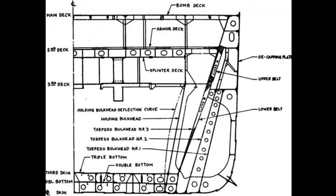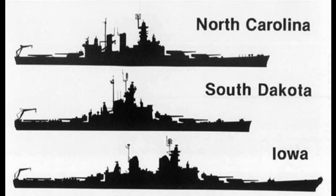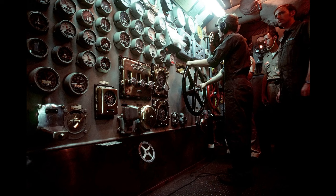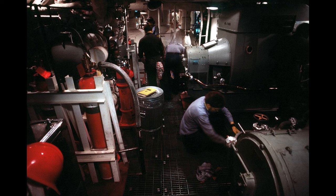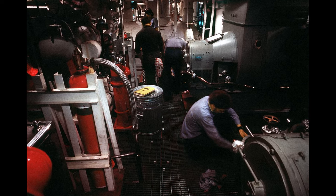New Jersey's armor protection is extensive and layered, using both Class A and B armor along with special treatment steel. She was protected by a main armor belt 12.1 inches thick, deck armor up to 6 inches thick, and 19.5 inches of armor plating on her gun turrets. Her barbettes were protected by 17.3 inches of armor, as was her conning tower. Her armor was designed to give a zone of immunity against fire from 16-inch, 45-caliber guns between 18,000 and 30,000 yards. New Jersey was powered by four Westinghouse-geared double-reduction turbines, each driving one propeller shaft using steam from eight oil-fired Babcock and Wilcox boilers, rated for 212,000 horsepower, producing a top speed of 33 knots. She had a cruising range of over 15,000 nautical miles at 17 knots.